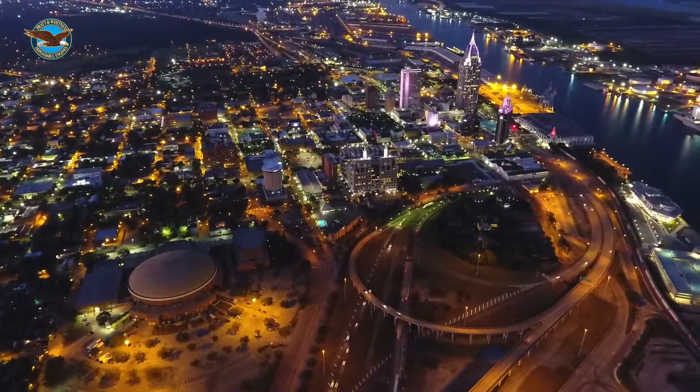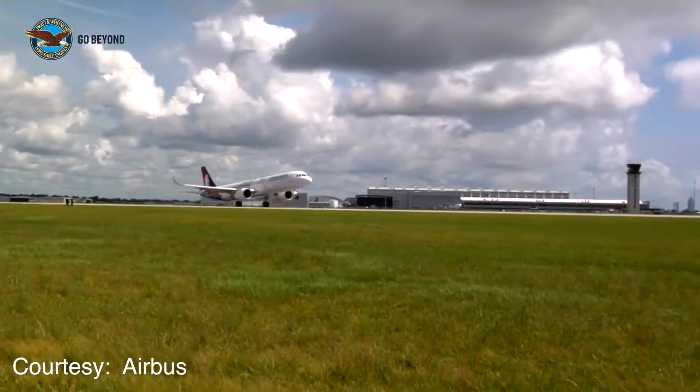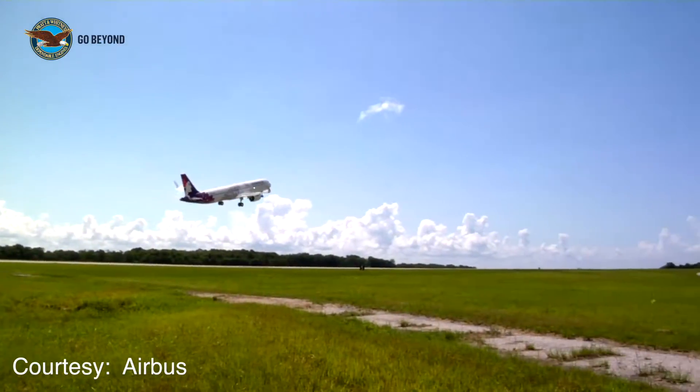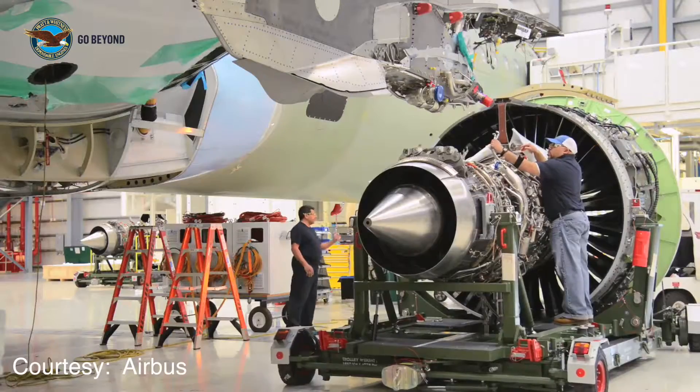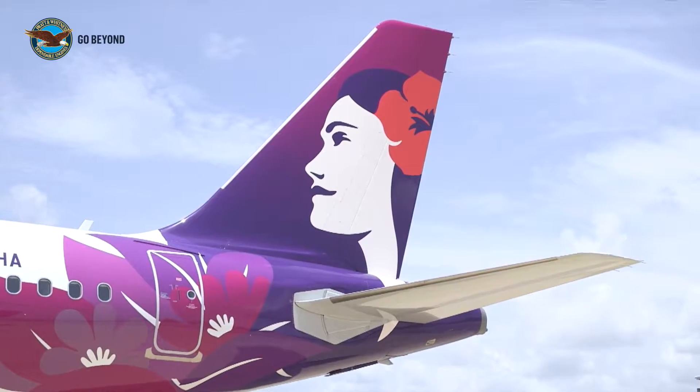There's a sweet smell emanating from Mobile, Alabama, and it's not the azaleas to which the city is nicknamed. Jet fuel — fuel that is being sipped rather than guzzled from Pratt & Whitney's geared turbofan engines, powering one of Airbus' newest A321 Neos.